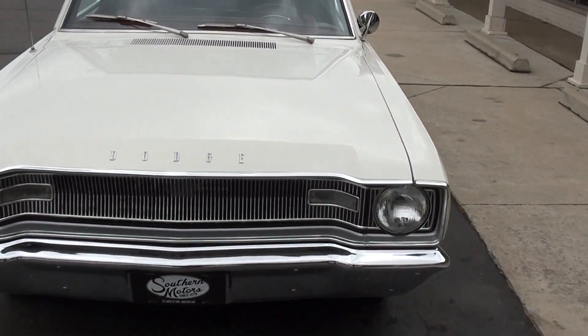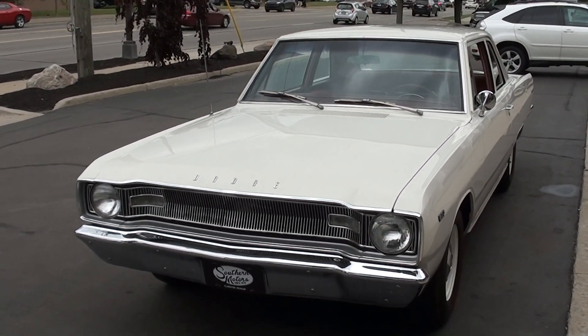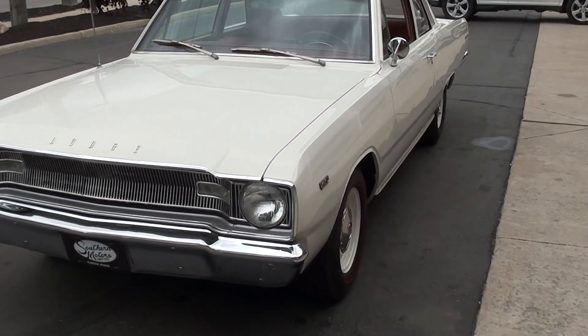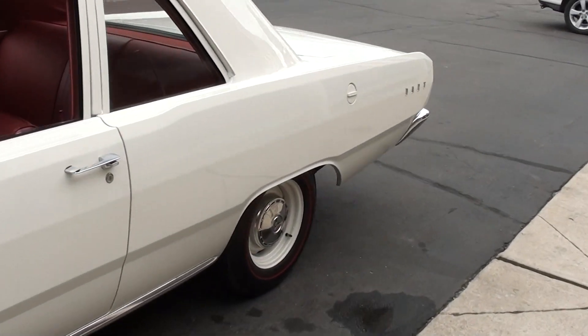Today we're going to take a look at a beautiful 1967 Dodge Dart. This is one of 43 factory Hi/Po cars — a very rare car. It's a complete nut and bolt rotisserie restoration, restored right down to the factory specs.